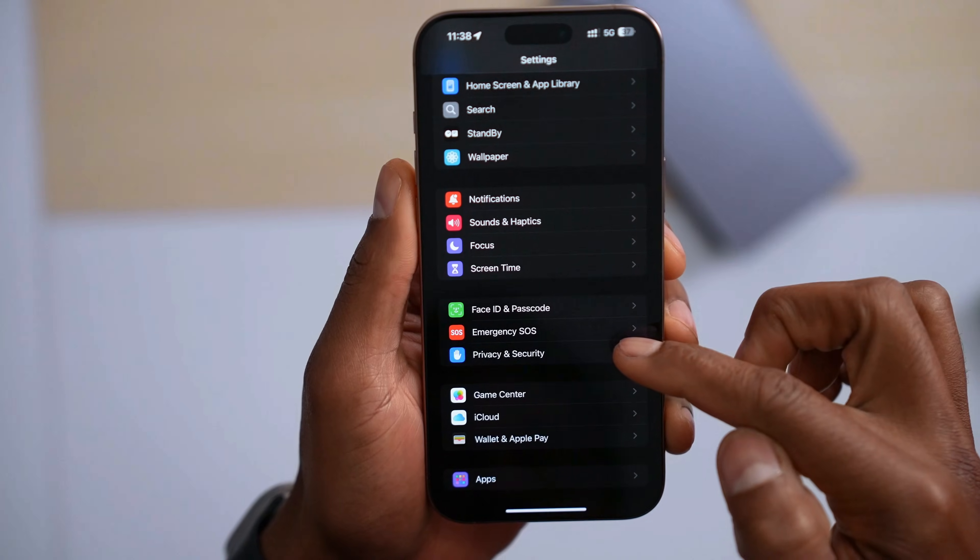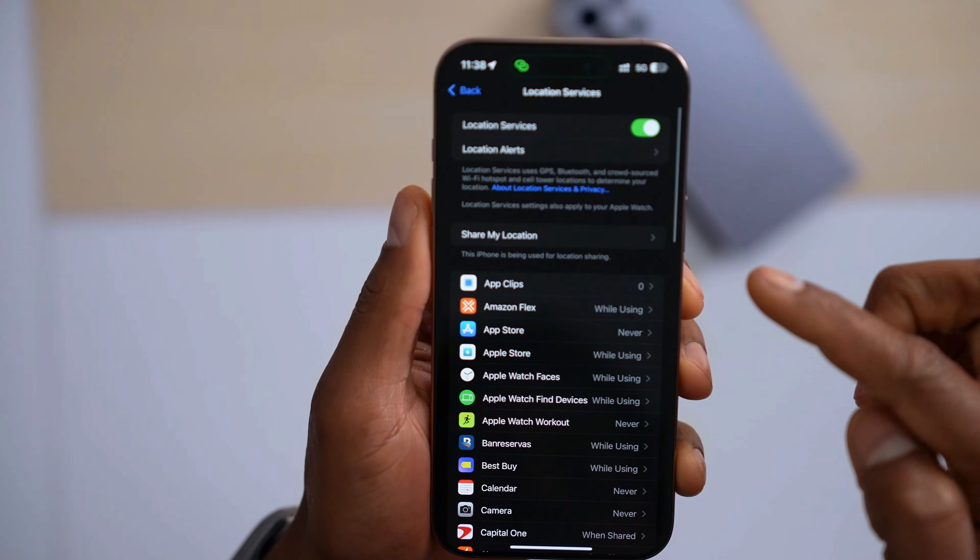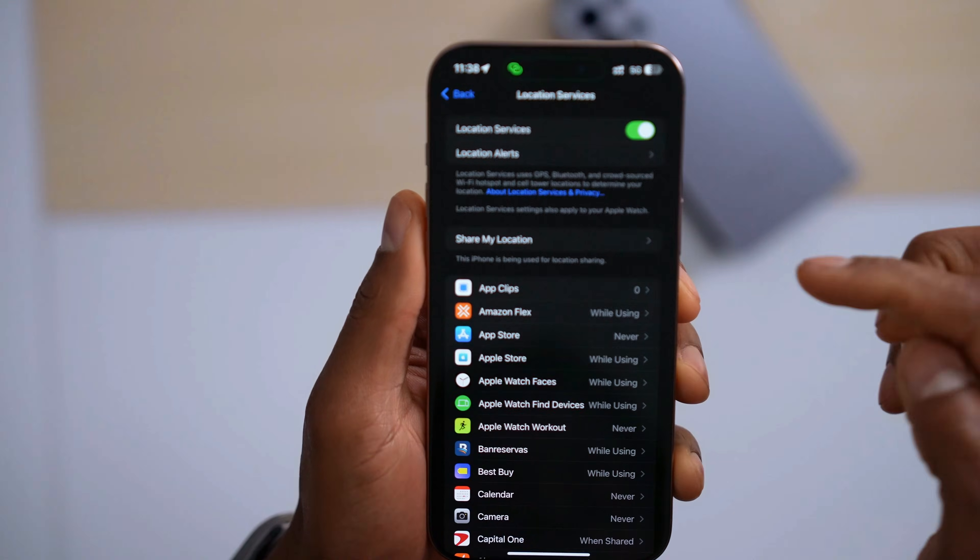Scroll all the way down until you see Privacy and Security. Tap on it. Then tap on Location Services, and tap on Share My Location.